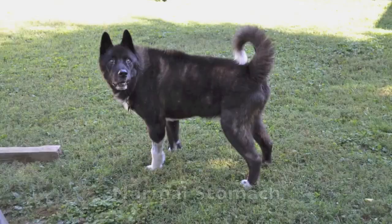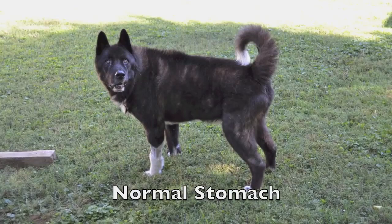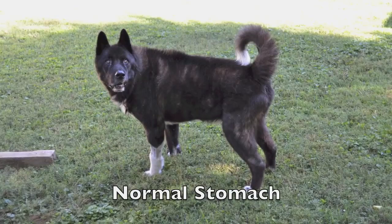Again, normal body posture. So to recap: bloat is 95% fatal. It's very important that if you think your dog is bloating, you get them to the vet immediately. Time is critical in saving your dog. For more information on bloat, you can go to our website at aketorescue.org.